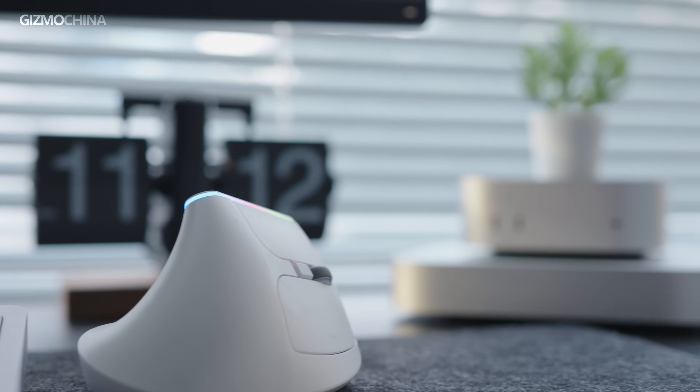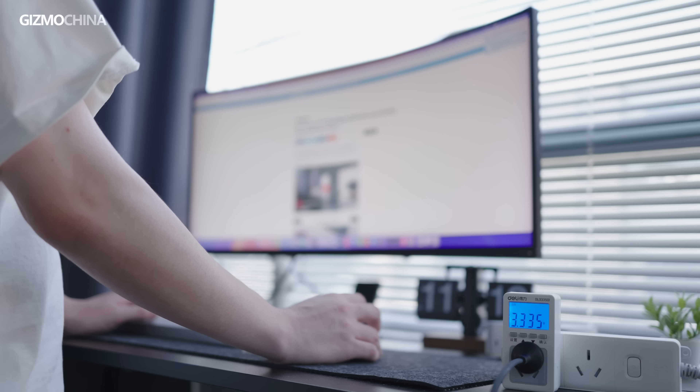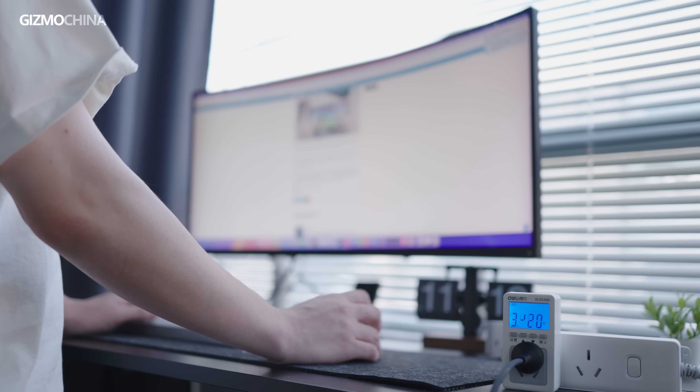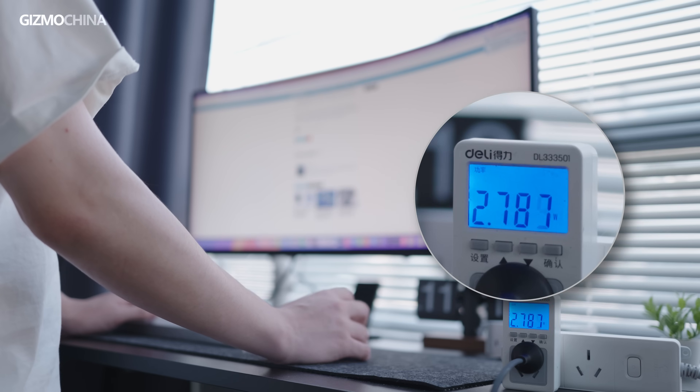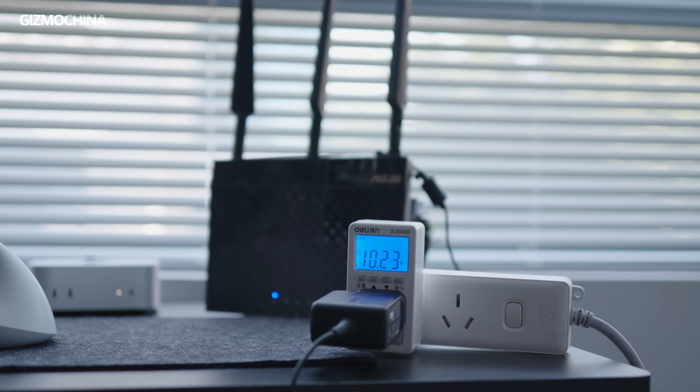When I was using the M1 Mac Mini, I almost never touched the power button. Even with this new one, my habit is probably not going to change. This is because M-series chip Macs have excellent energy efficiency. For example, in standby mode with just a few tabs open on Chrome and music playing, the power consumption is only 2 to 3 watts, which is even more energy efficient than your router.